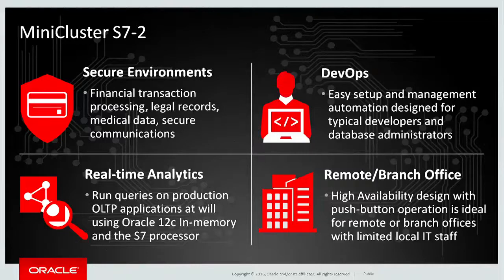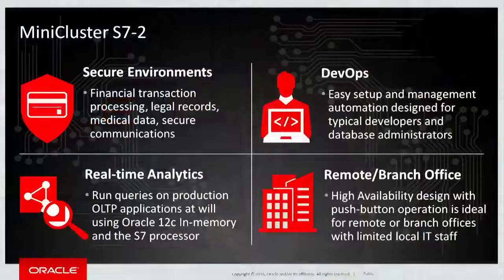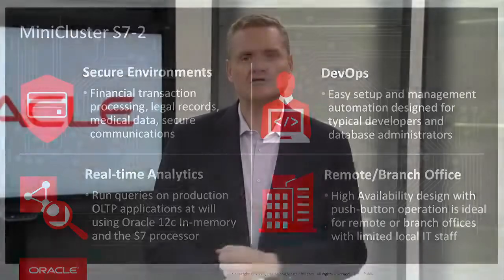So if you're running your ERP applications, for example, and you would like the ability to have real-time insight into your business, this is an ideal platform. And for customers that have remote offices or branch offices where their access to local IT staff may be constrained, the simplicity of the system and the fact that it comes out of the box in a highly available, high-performance configuration that requires very minimal tuning makes it a perfect choice for those kinds of deployments.